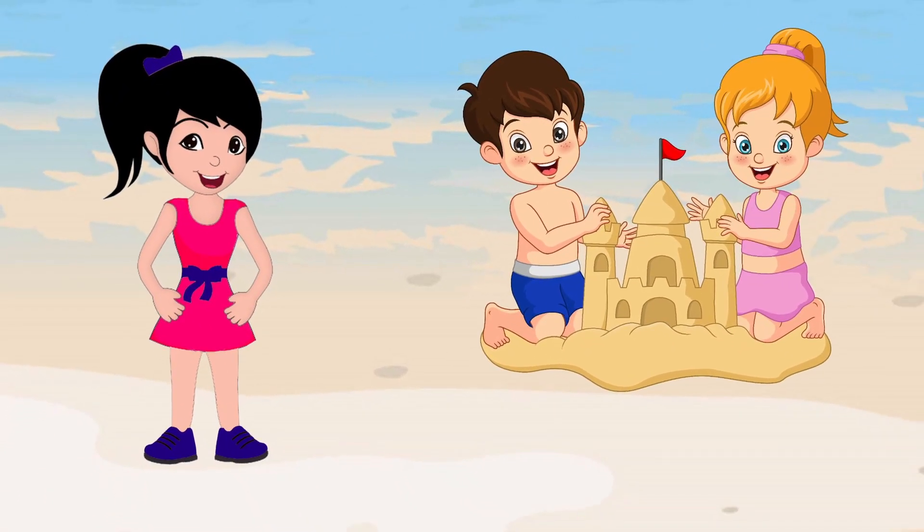Say hello to Jacoby and Javion. They are building a sand castle. Let's see what else we can find on the beach and in the water.